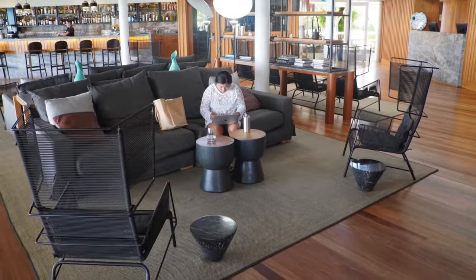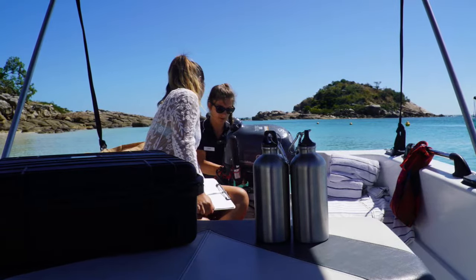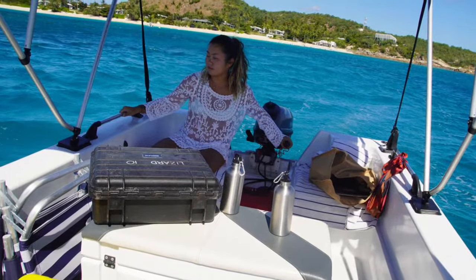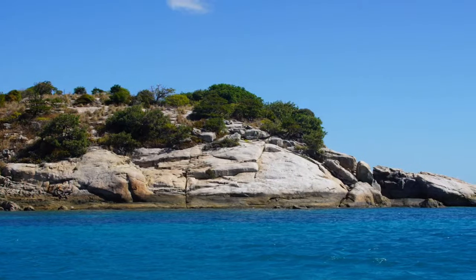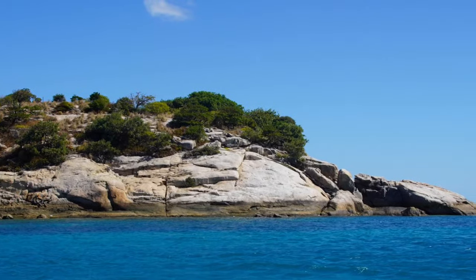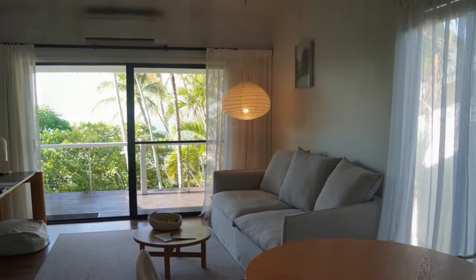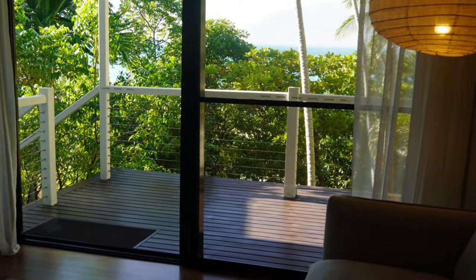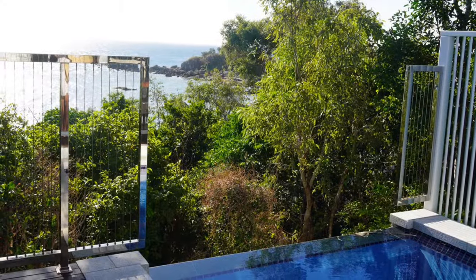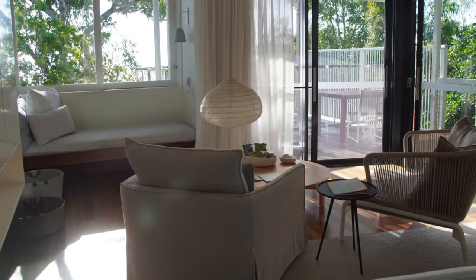The downside of this resort, however, is the limited internet service — it's only available in the lobby area. So if you want to come here, you have to be prepared to unplug. I believe the only accommodation that has Wi-Fi in the bedroom would be the villa, which is the only one on the island.